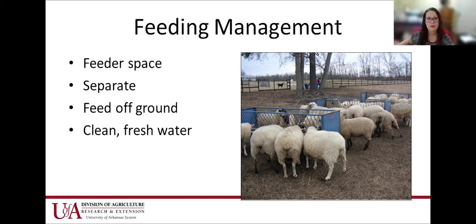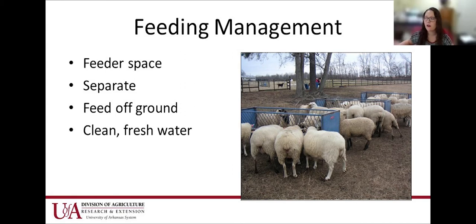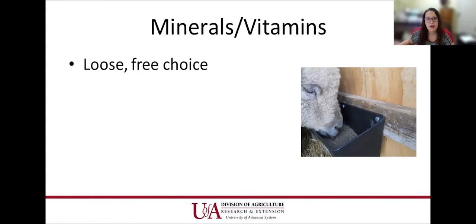Clean, fresh water is important every day. The troughs can sometimes end up getting feces in them, so make sure they have clean fresh water with no algae growing on top. For minerals and vitamins, feed loose free-choice minerals — avoid blocks. They're not natural lickers, so they'll go try to nibble, and if they're nibbling at a block they're more likely to break a tooth. Loose mineral should always be available so when they need it, they can go eat it.